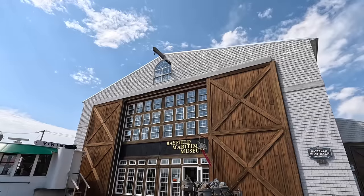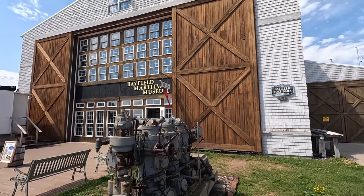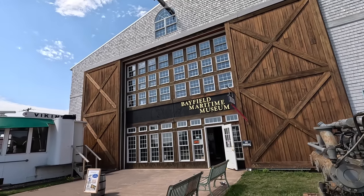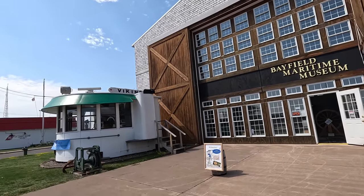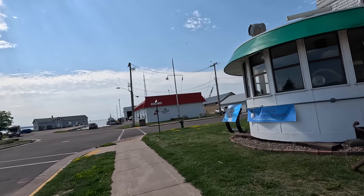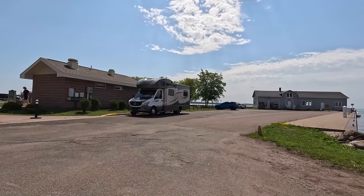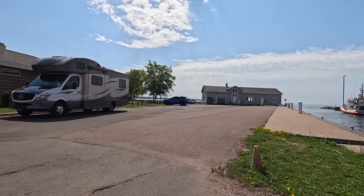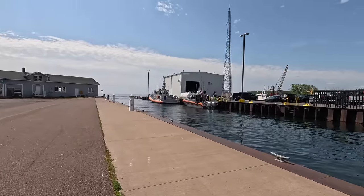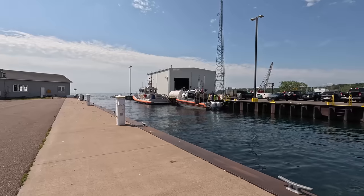I had to show you those doors — those things still work. They are thick, on those rollers. That's how they close her up in the winter. It's probably a boat repair place. Looks like over here we've got the Coast Guard, keeping everyone safe. I imagine they're busy when the storms kick up here.